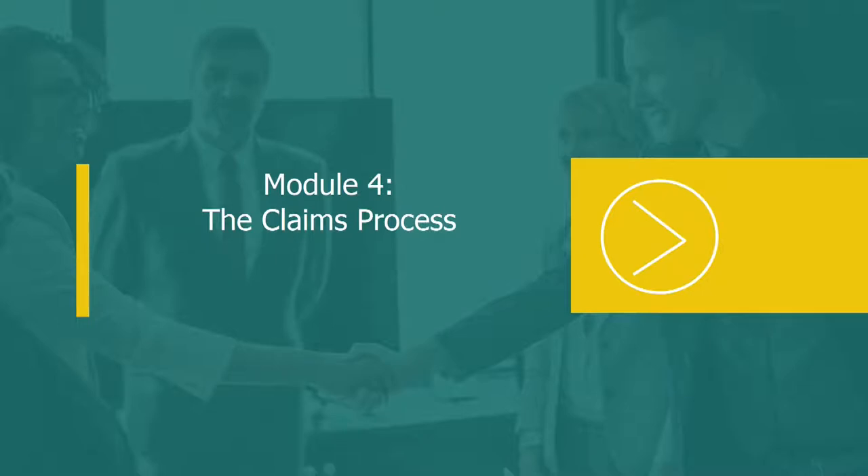Welcome to Module 4, The Claims Process. Please print the CMS-1500 form in this module and have it handy.